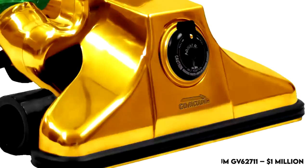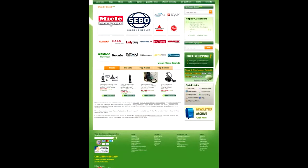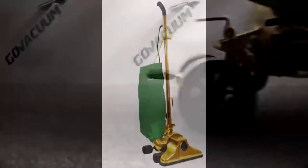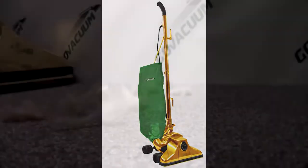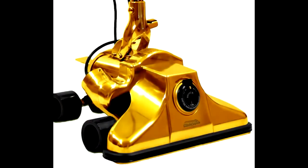Number 1: Go Vacuum GV6275 – $1 Million. Also in 2012, just 100 gold-plated vacuum cleaners were designed, customized, and shipped to customers with money to spend. Luxury Launches describes the rare item as having the greatest airflow and suction to increase agitation on the carpet, rug, and decor. The HEPA bag included cuts down on dust particles.